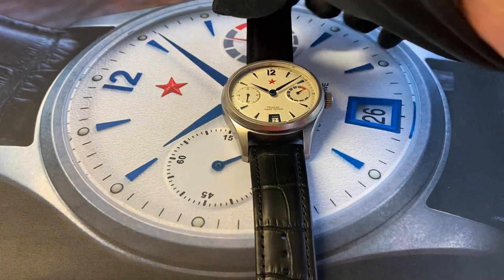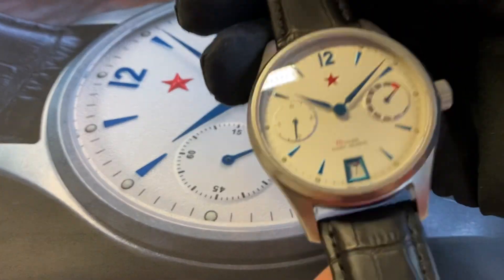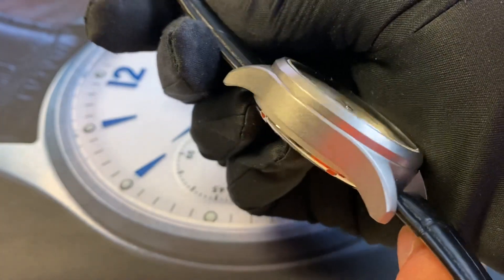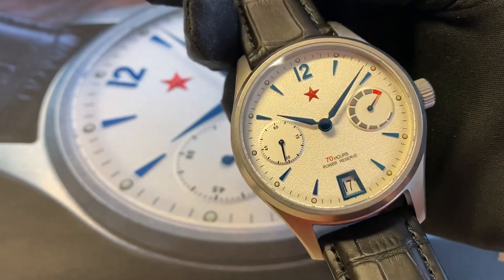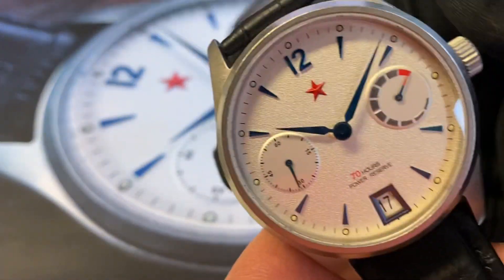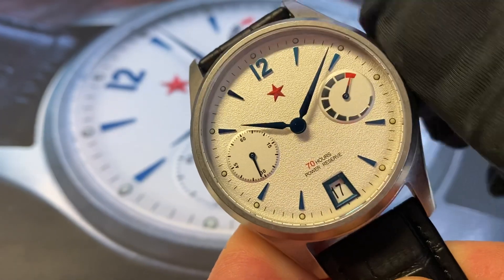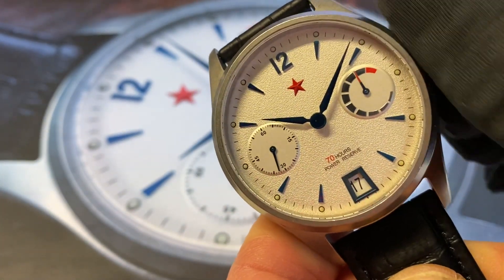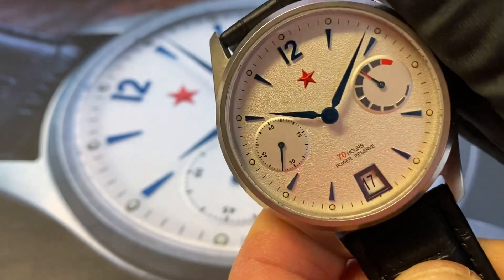This is the Red Star 70 Hours Automatic watch with a 44 millimeter stainless steel case and silver dial. It has a power reserve indicator here, so you can manually wind the watch and see the power reserve changing.